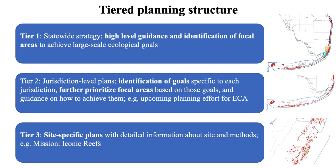We came up with a tiered planning structure because Florida's coral reef is so large with different jurisdictions. At tier one, which is what this statewide strategy is, we're talking about really high-level guidance and identification of focal areas to achieve large-scale ecological goals.